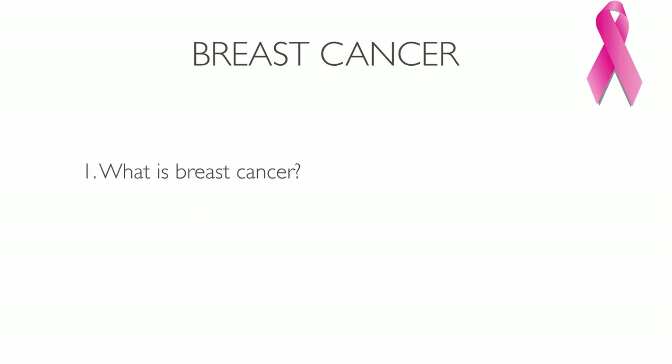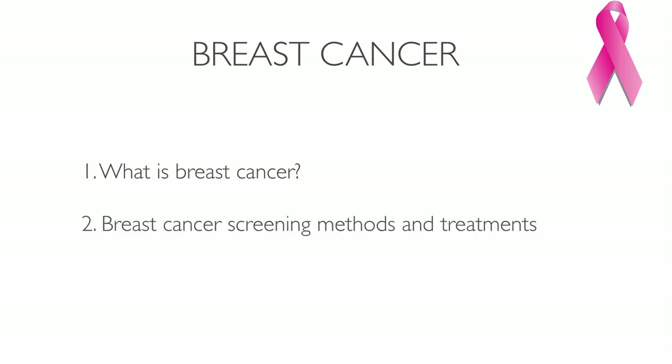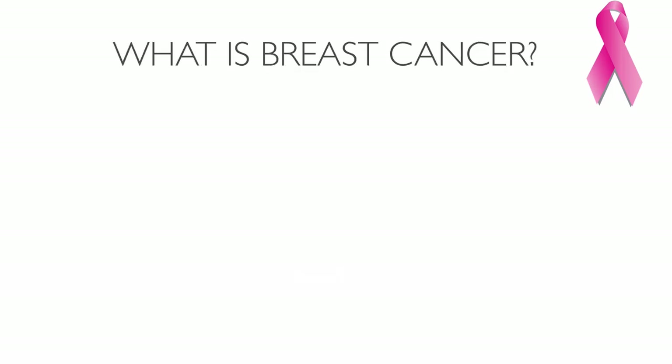Today I'm going to talk about what breast cancer is and how to spot its symptoms. After that I'll explain different screening methods and why standard treatments don't work, and then I'm going to address the root cause of breast cancer and how to fix it.